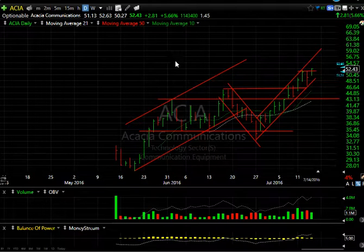I think the stock could hit the mid-50s as early as tomorrow — maybe 57. Let's keep an eye on this one.